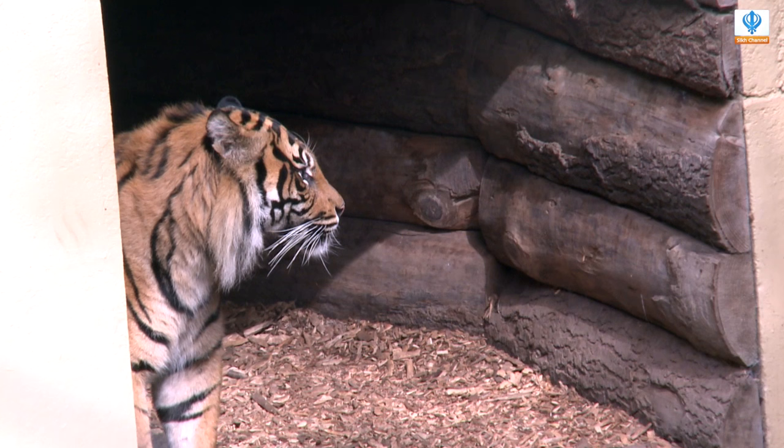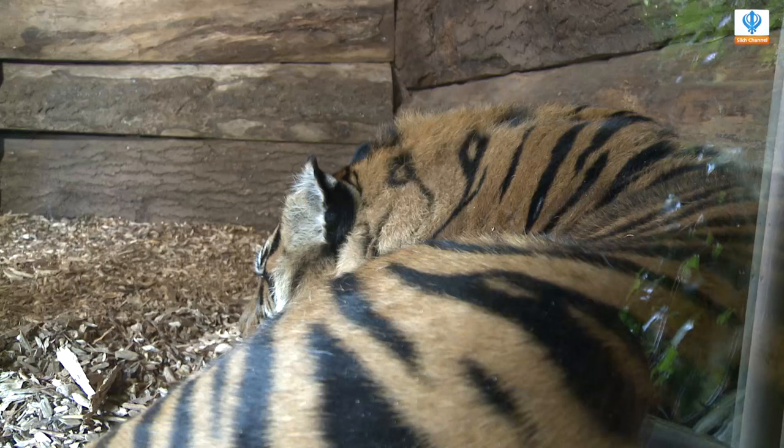They've got a lot of hiding places that are indoors, and in their internal dens there is heating as well. So they've got the choice — if they want to be outside in the elements or if they want to come inside and be in the warm, they've been given that choice.